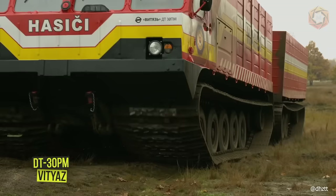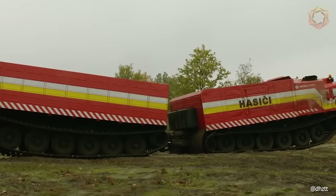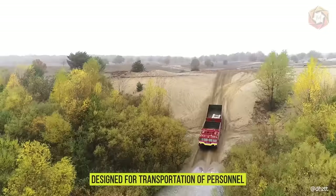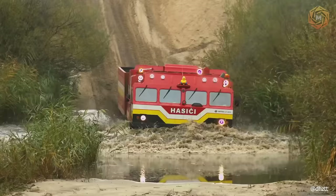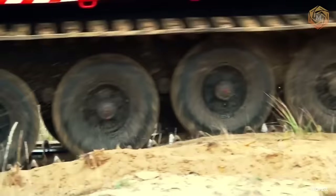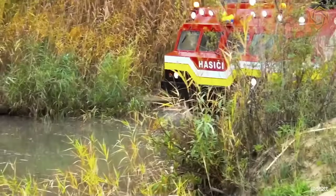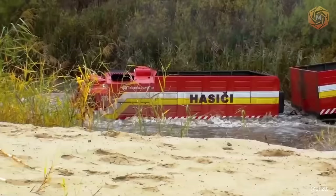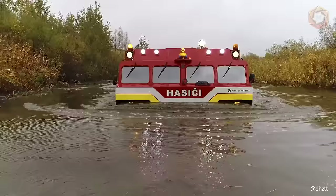The DT-30 Vitgas is a two-link tracked all-terrain vehicle with armored protection of the crew compartment. This vehicle is designed for transportation of personnel, military and technical equipment in particularly difficult road and climatic conditions, without any preliminary reconnaissance and engineering of routes, as well as serving as a base for the installation of weapons.